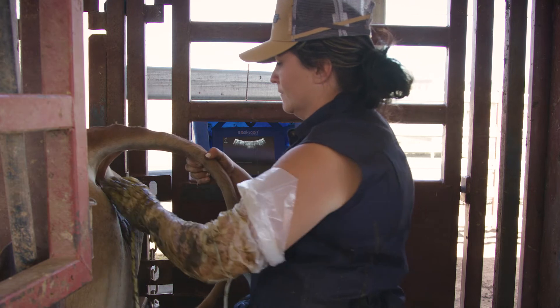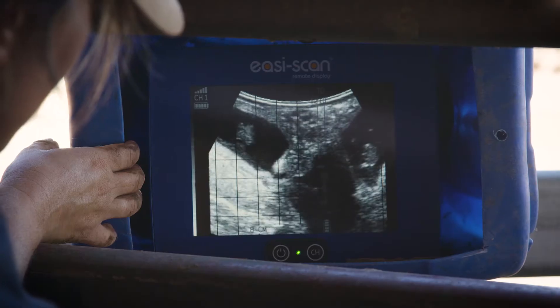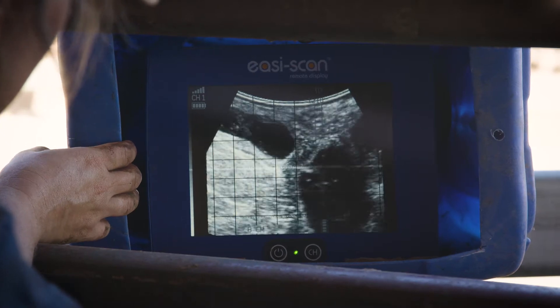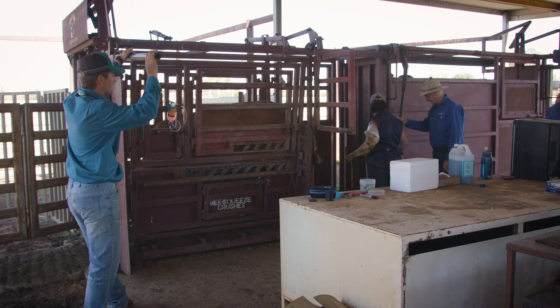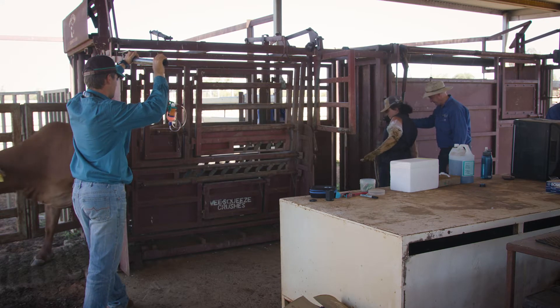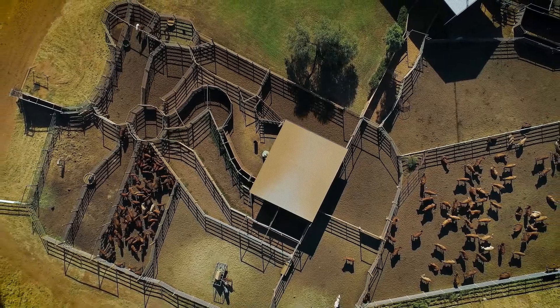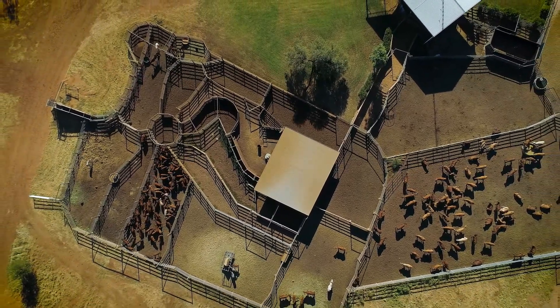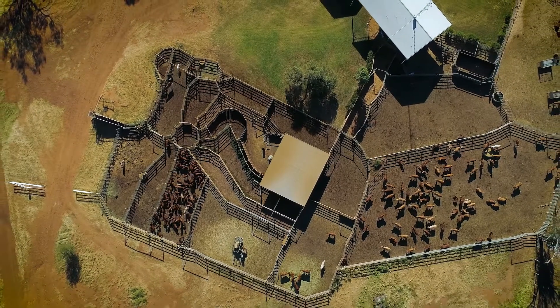In poor seasonal conditions we can wean calves a lot earlier. If we didn't foetal age and didn't segregate, then we would be either having to delay our weaning until the youngest calves were old enough, or we would be knocking these baby calves around for no reason. Segregating cows into calving groups is also very helpful when it comes to deciding which cows to sell given the expected seasonal conditions on your property.